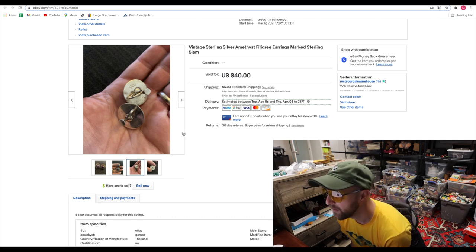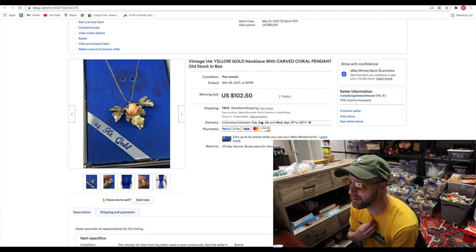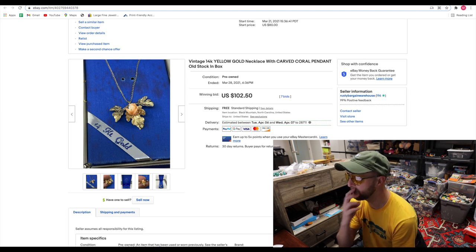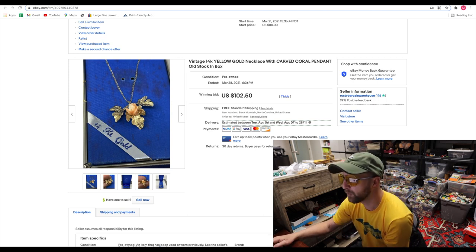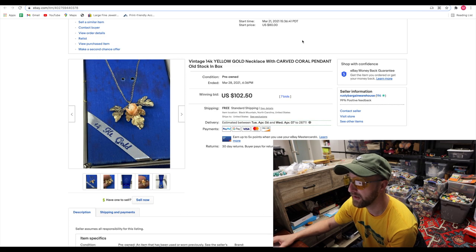Now we've got this vintage 14-karat yellow gold necklace with a pendant — like leaves and carved angel skin coral that looks like a rose. I paid $30 for this at a local estate sale I go to twice a month. Sold for $102.50 with seven bids. So, $70 more than I paid for it — I'll take that all day, every day.